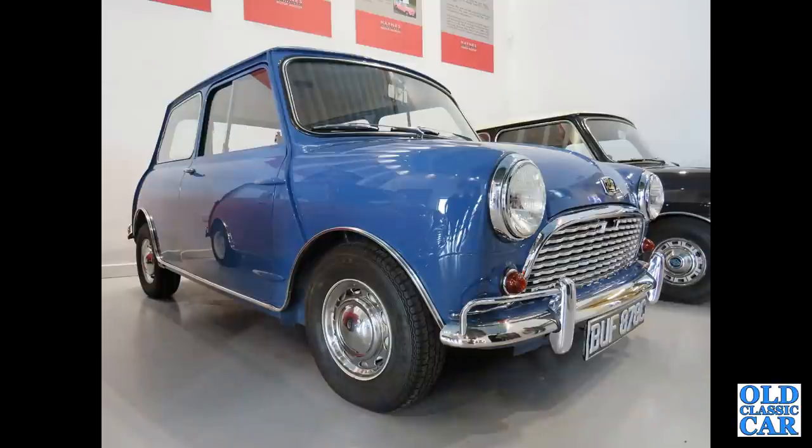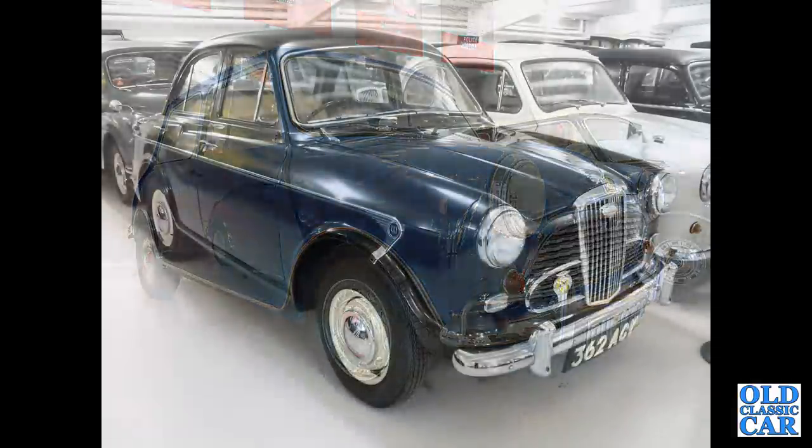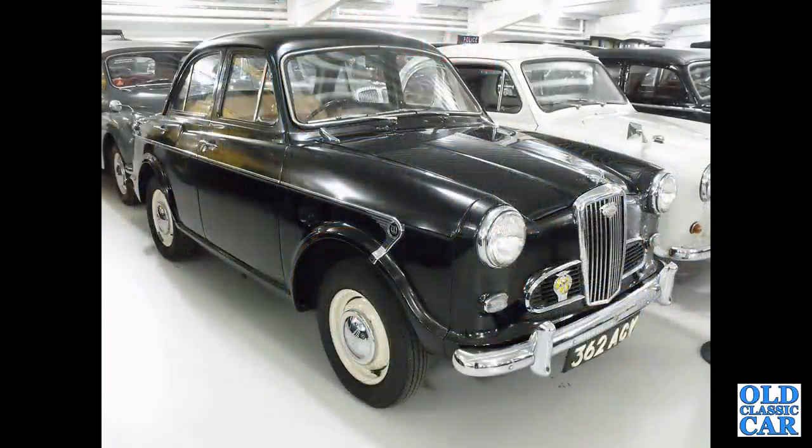Austin Mini Mk.1, C-reg, 1965. Wolseley 1500 — this is an earlier example with the smaller front side lights and smaller grilles; that was changed slightly later.